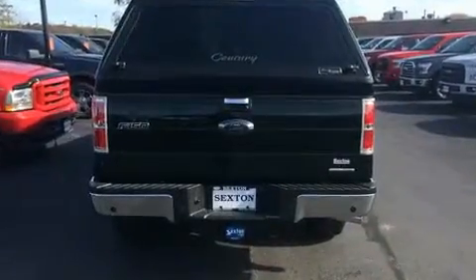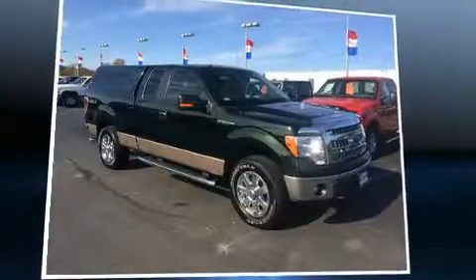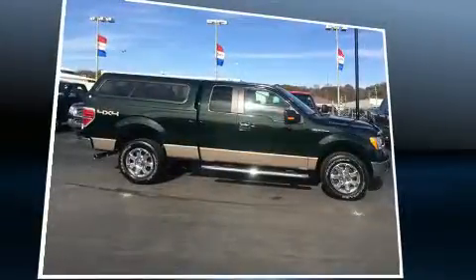All of the premium features expected of a Ford are offered, including a tachometer, variably intermittent wipers, a rear-step bumper, and air conditioning. Audio features include an AM-FM radio and 4 well-positioned speakers.